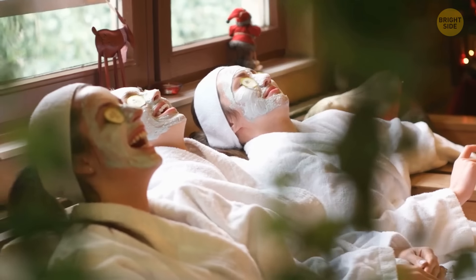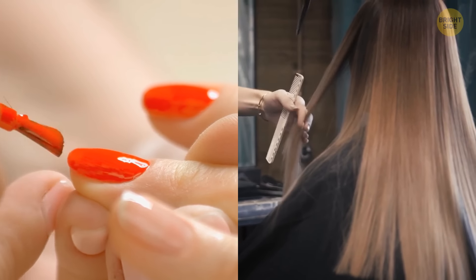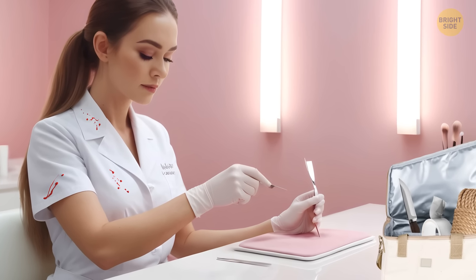Maria came to a beauty salon. She had two appointments: a manicure and a haircut. Suddenly, she realized that one of the professionals working there was dangerous. Who was it? The hairdresser with huge stained scissors and brushes in the pocket of her apron? Or the nail tech with a nail file and suspicious red stains on her uniform?